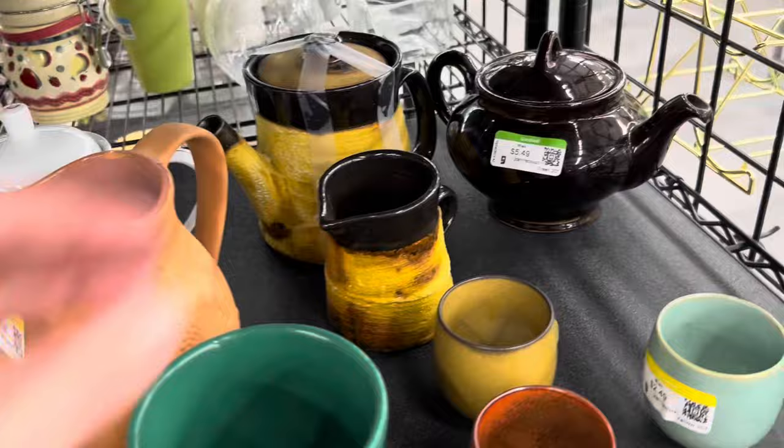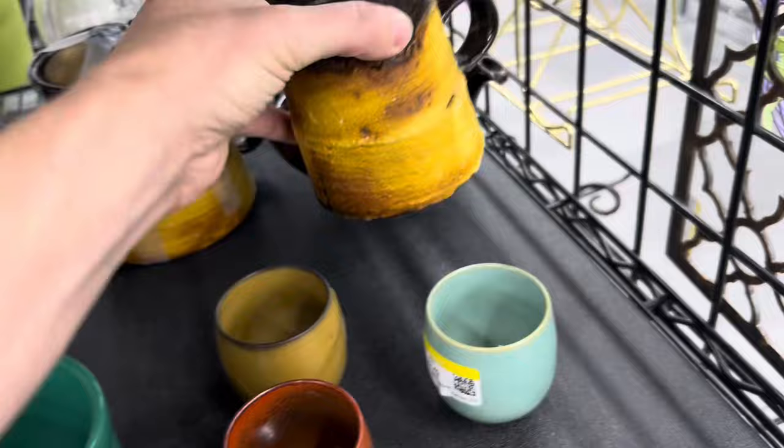A hunk of wood — of course I'm gonna get it. I really loved the grain on it, it'll be so pretty hanging up on a wall, so grab that. These I liked — kind of a banana peel yellow and the texture — but I didn't end up picking them up, I think I was just not in the mood.